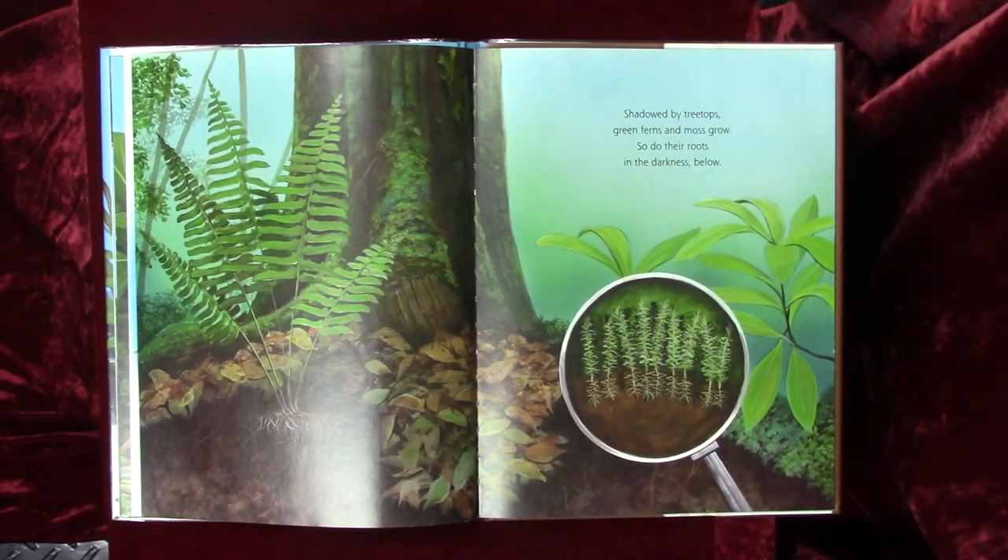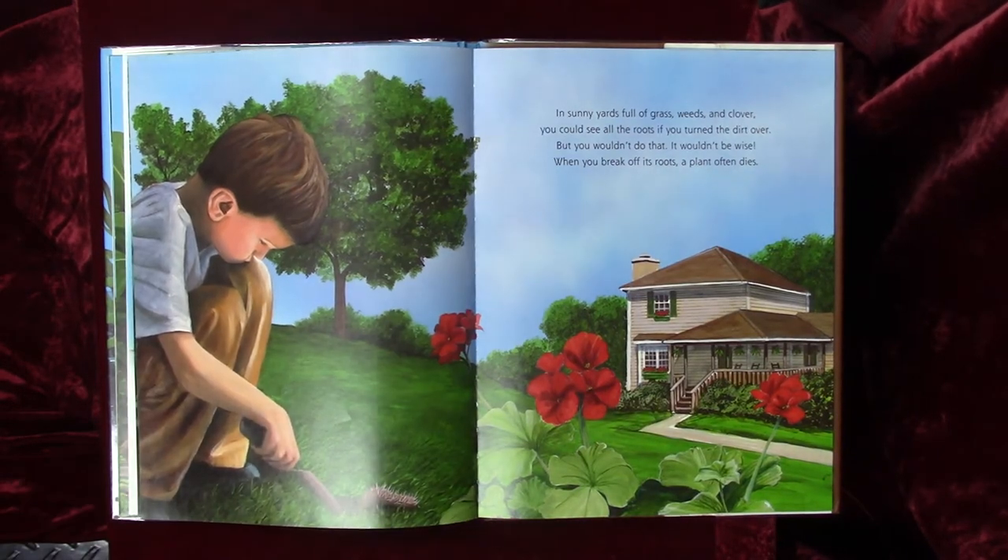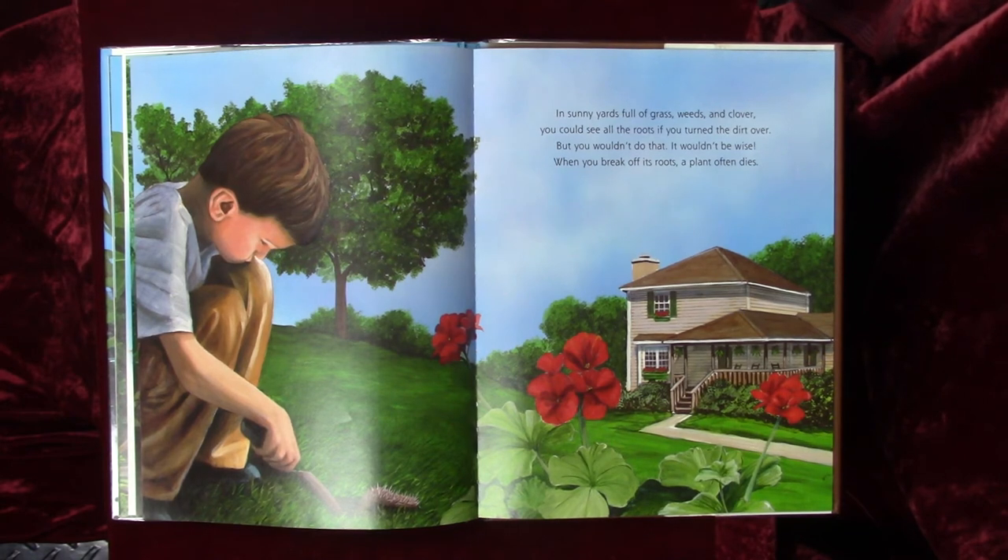Shadowed by tree tops, green ferns, and moss grow, so do their roots in the darkness below. In sunny yards full of grass, weeds, and clover, you could see all the roots if you turned the dirt over. But you wouldn't do that — it wouldn't be wise. When you break off its roots, a plant often dies.